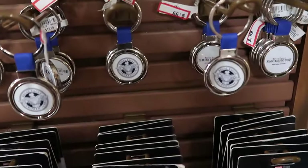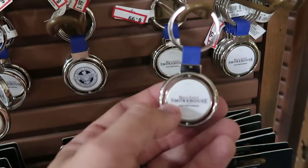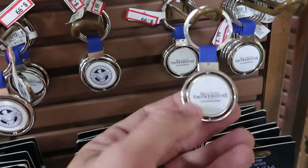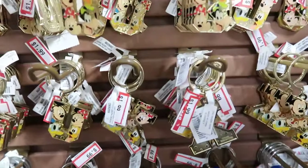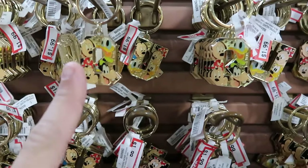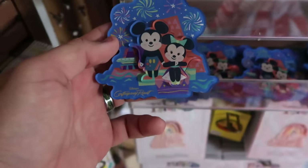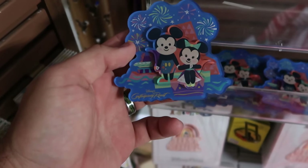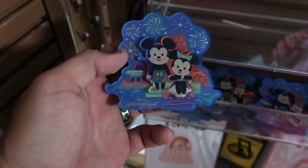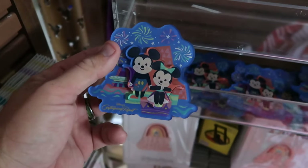Yet another Epcot keychain — they have the Regal Eagle Smokehouse ones that spin around with Regal Eagle on one side and the Eagle on the opposite side, only $0.99. They also have a couple with your initials with all the classic Disney characters, not too many initials left, but all only $1.99 a piece. I also want to show you a few of the magnets — this is a really fun one with fireworks, Mickey, Minnie, and Cinderella Castle from Disney's Contemporary Resort, $8 marked down from $13.